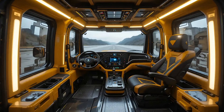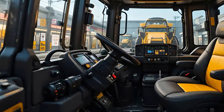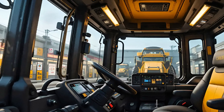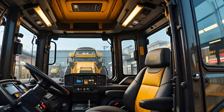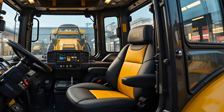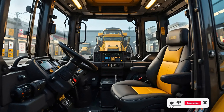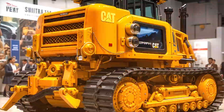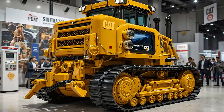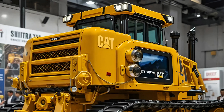With upgraded hydraulics, improved fuel efficiency, and an intelligent control system, the D11 now works smarter, not just harder. The updated cab interior features next-gen comfort with fully adjustable air suspension seating, touchscreen controls, and an advanced operator assist interface that reduces fatigue and maximizes productivity.